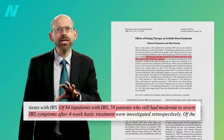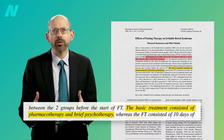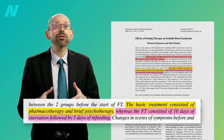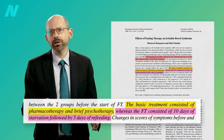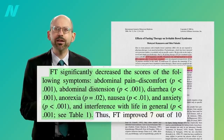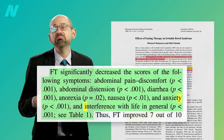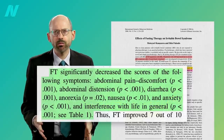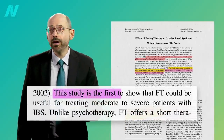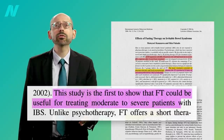84 IBS patients, 58 of whom had failed basic treatment consisting of pharmacotherapy and brief psychotherapy. 36 of the 58 who were still suffering underwent 10 days of fasting, whereas the other 22 stuck with the basic treatment. Those in the fasting group experienced significant improvements in abdominal pain, diarrhea, loss of appetite, nausea, anxiety, and interference with life in general, which was significantly better than the control group. The researchers concluded that fasting therapy could be useful for treating moderate to severe patients with IBS.